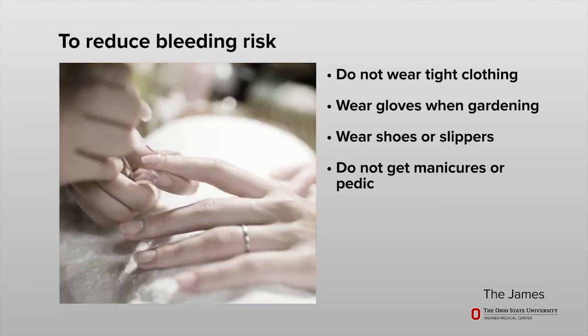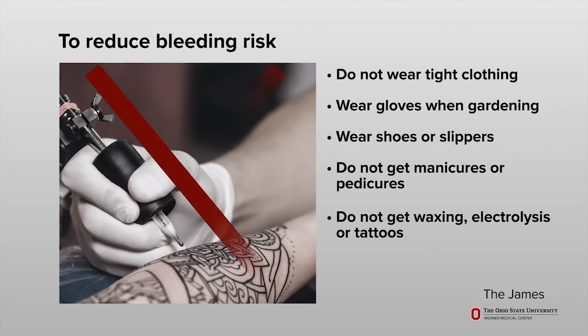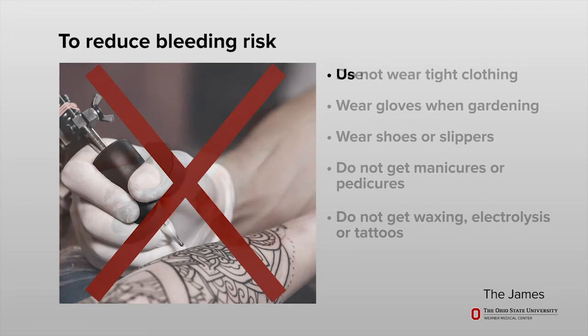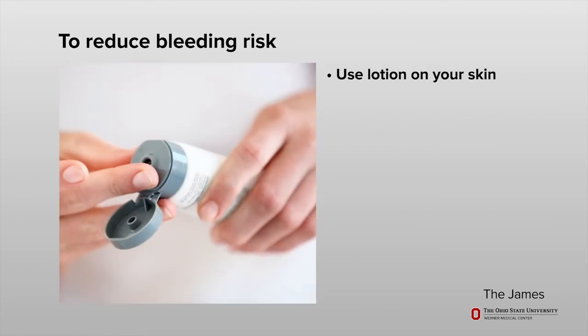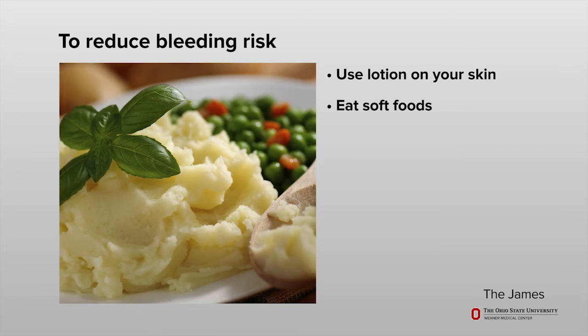Wear gloves when gardening to protect your hands from injury, and wear shoes or slippers at all times to protect your feet. Do not get manicures, pedicures, waxing, electrolysis, or tattoos. Use lotion to keep your skin moist. Eat soft foods to prevent injury to your mouth.